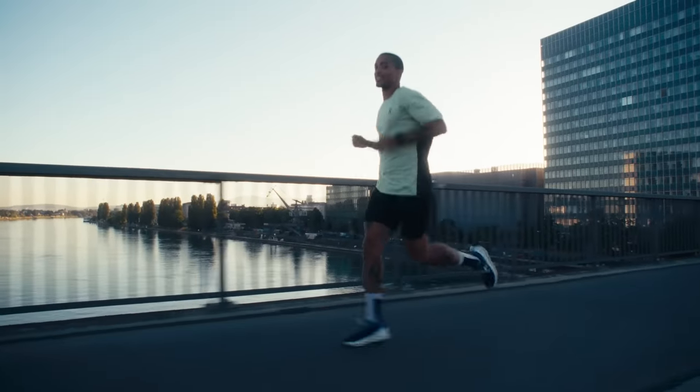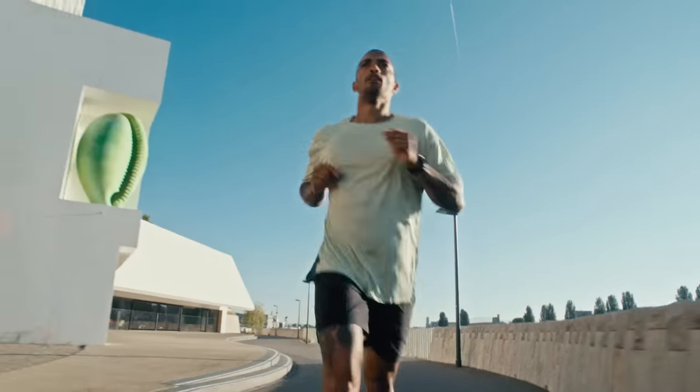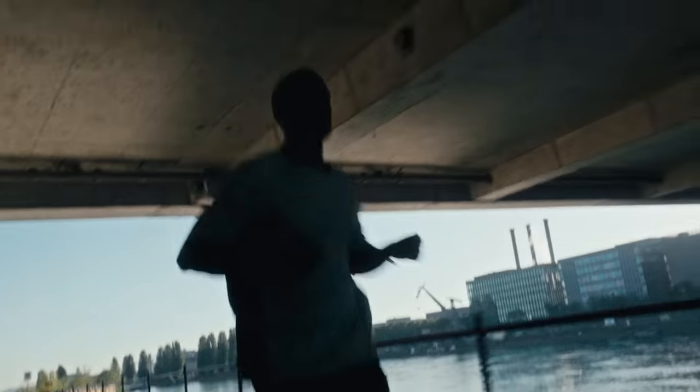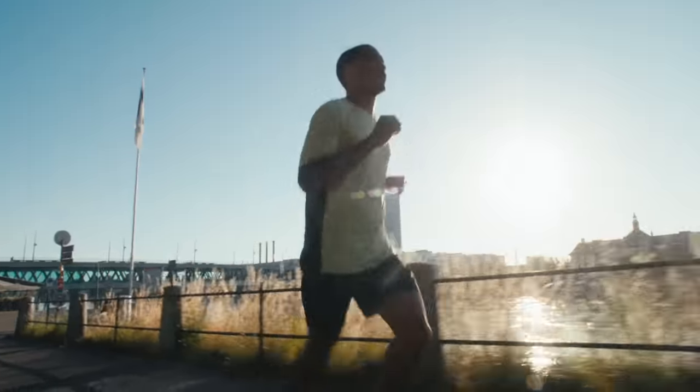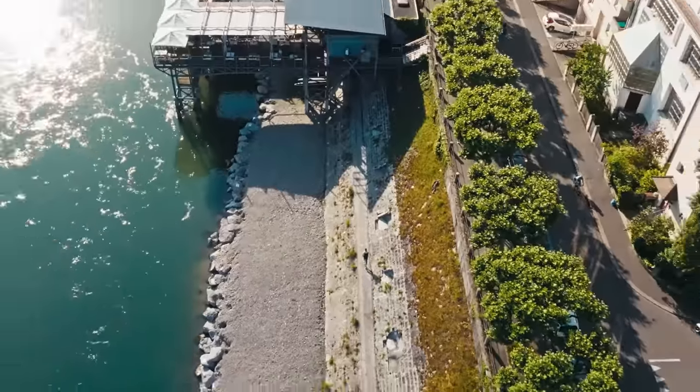It's perfect on a sunny day. And as soon as you cross the Rhine, you start to see a different side of Basel. Use the straits along the river for some speed workouts or slow down and take in the views.